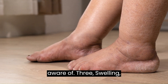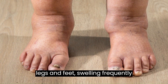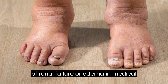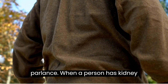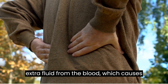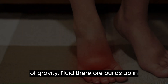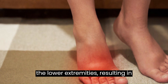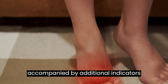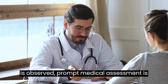3. Swelling, especially in the ankles, legs, and feet. Particularly noticeable in the ankles, legs, and feet, swelling frequently appears as one of the early indications of renal failure — or edema in medical parlance. When a person has kidney dysfunction, their kidneys cannot effectively filter waste products and extra fluid from the blood, which causes fluid retention all over the body. Because of gravity, fluid builds up in the lower extremities, resulting in obvious swelling. When such swelling is observed, prompt medical assessment is required.